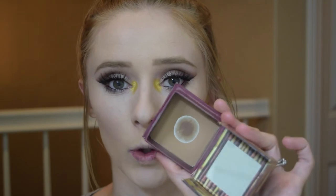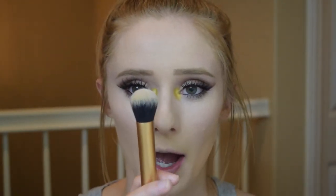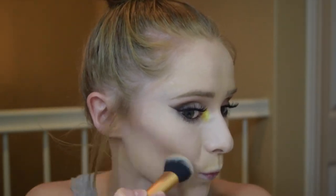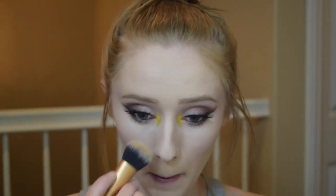The eyes are now officially done. So I'm just going to finish up with the face and then we will be on our way. I'm going to go ahead and contour with Benefit Hoola Bronzer using this Real Techniques Expert Face Brush — it's more narrow, so I'm just using that to contour and carve out my face, also on my forehead and my jawline.